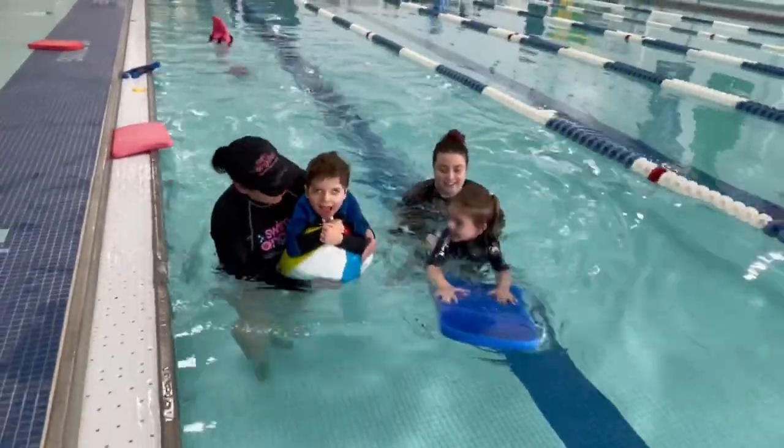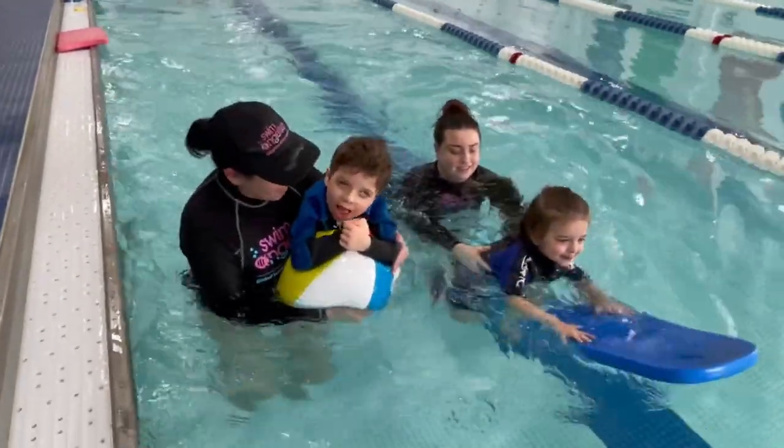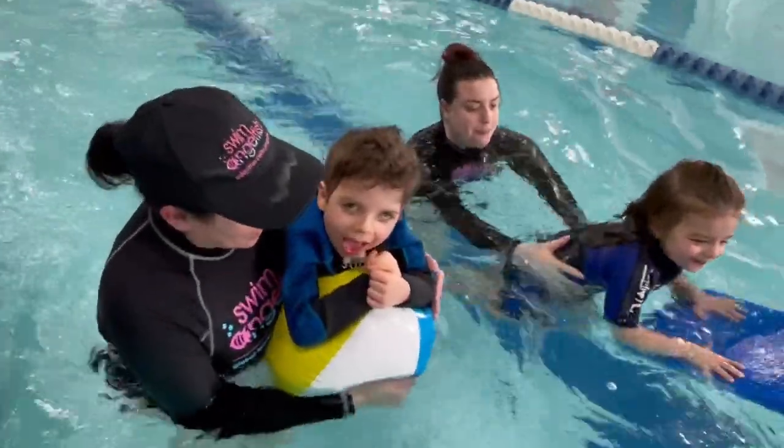There's no better way to end a session than a little fun sibling competition as he races his sister.